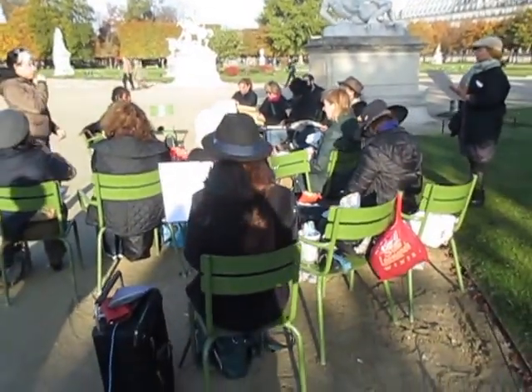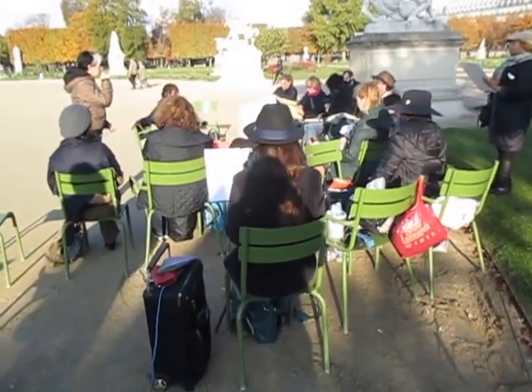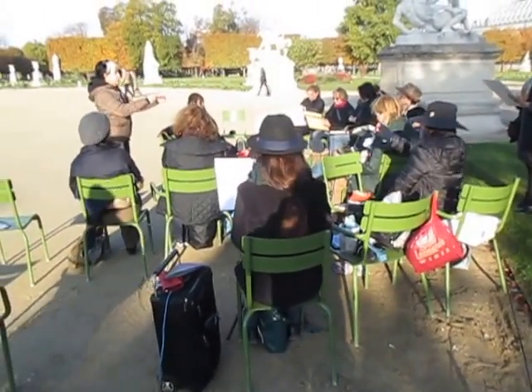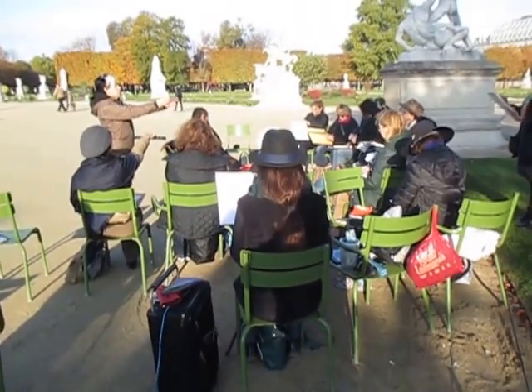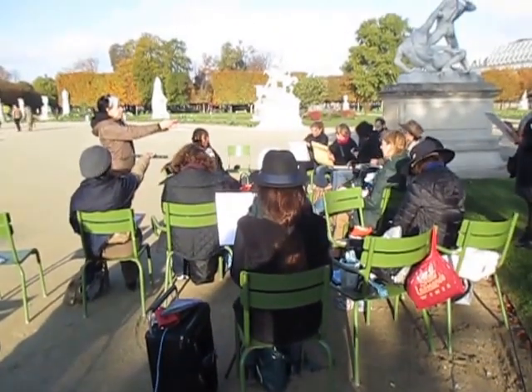I'm going to send this along to folks at the Art Students League so they can see how proud they should be about what's going on here. We'll be doing more later.